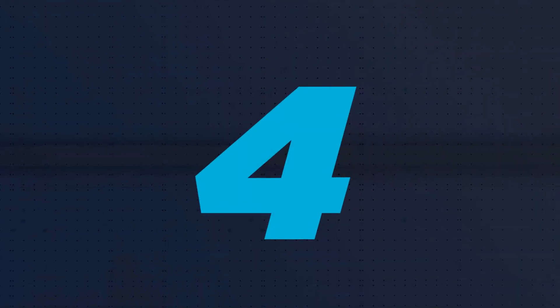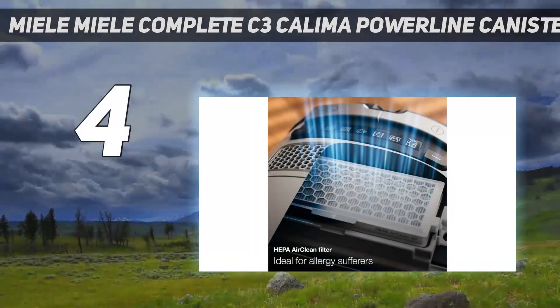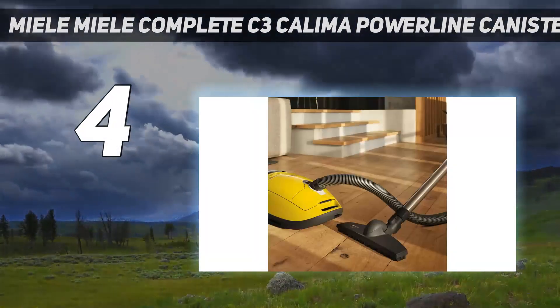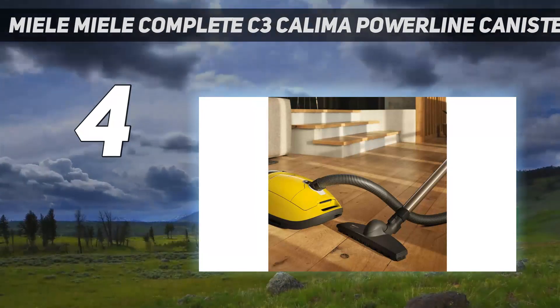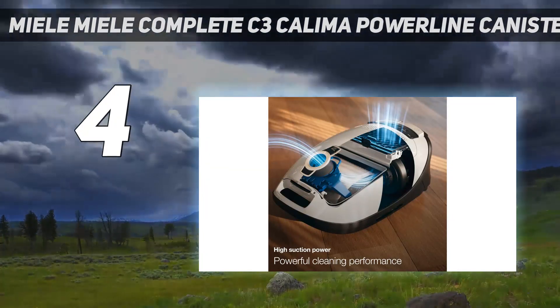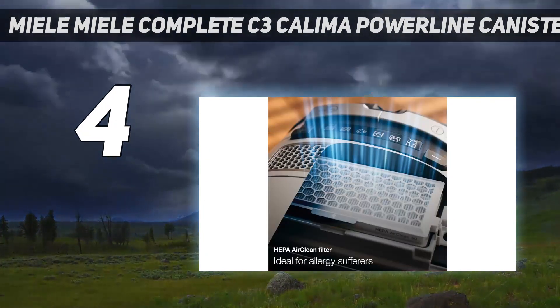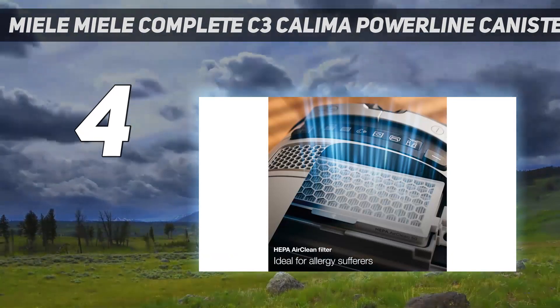Coming in at number 4: the Miele Complete C3 Kalima Powerline Canister Vacuum. If you're a self-proclaimed clean freak, you should invest in a Miele canister vacuum, as Miele makes some of the best vacuums money can buy. They're so good, in fact, that the company even claims its products will last for 20 years of average use.